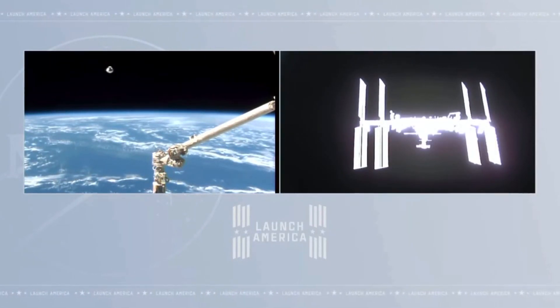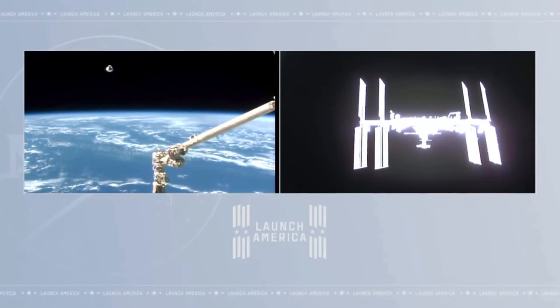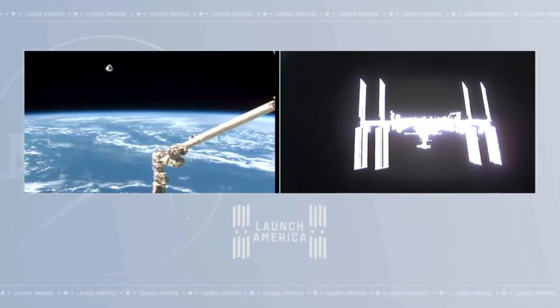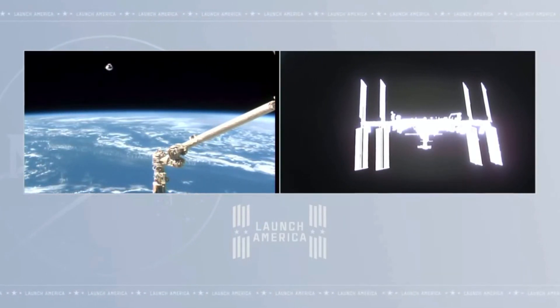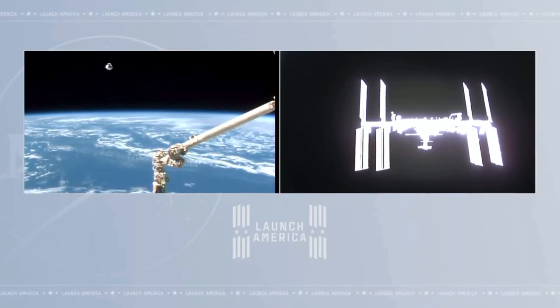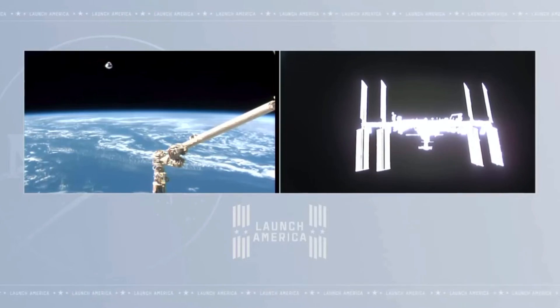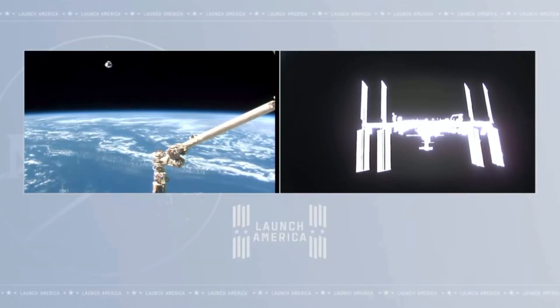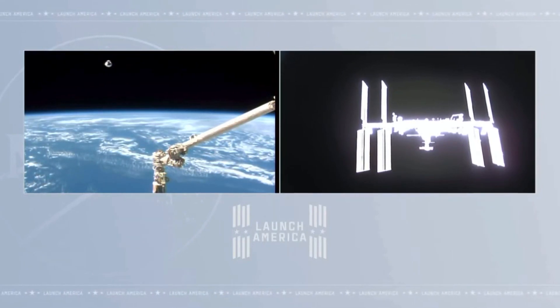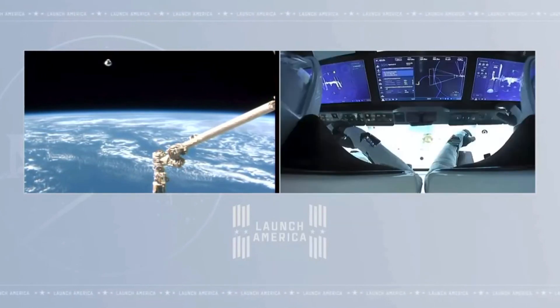Closing in at just about one meter per second, so just about 80 meters to go until Waypoint 1. We have an amazing view of the International Space Station from the cameras aboard Crew Dragon — both spacecraft getting a good look at each other as they approach.